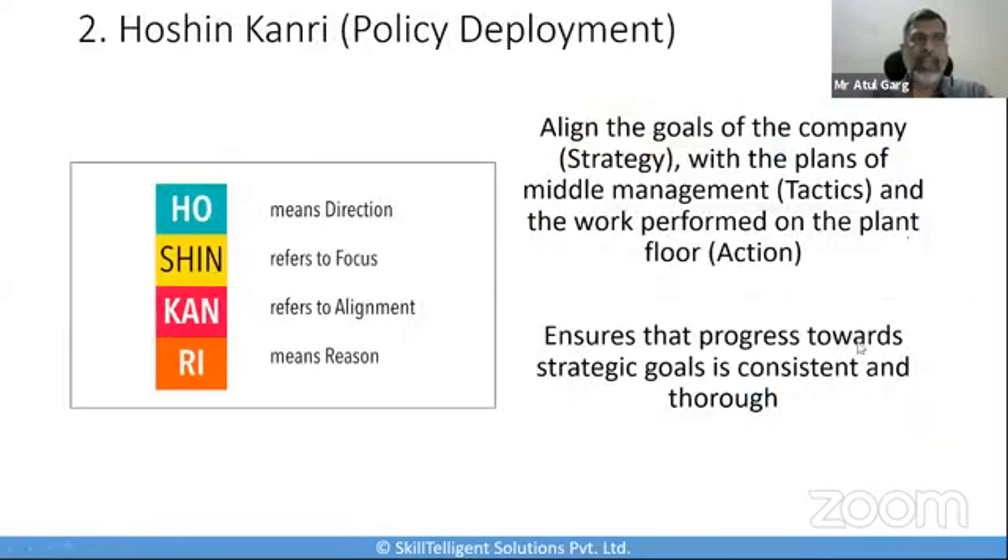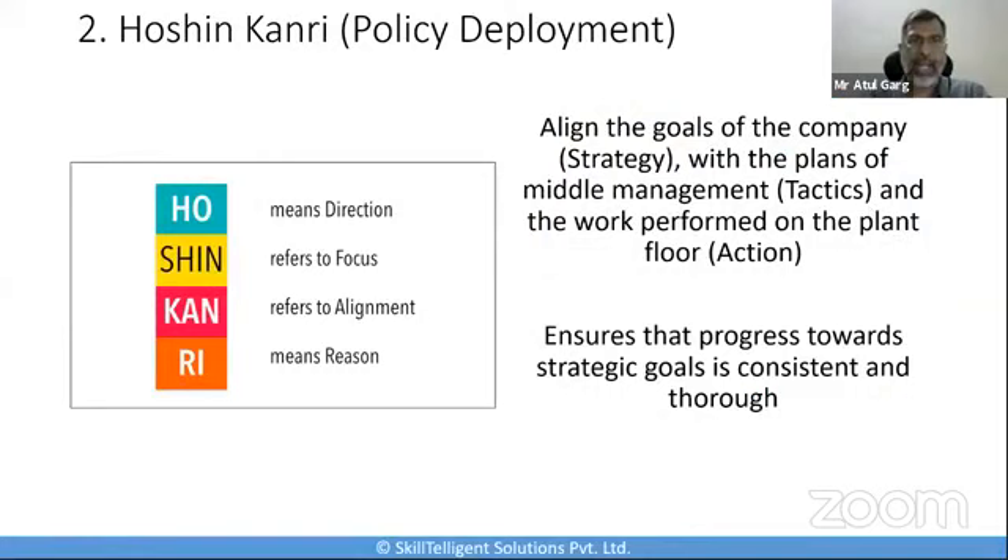The next tool on my list is Hoshin Kanri, also known as policy deployment. Policy deployment is a seven-step planning process that involves a systematic method to meet strategic planning goals and manage progress towards those goals. The goal of Hoshin Kanri is to determine your strategic objectives and then align them with specific resources and action plans so that you can meet those objectives.